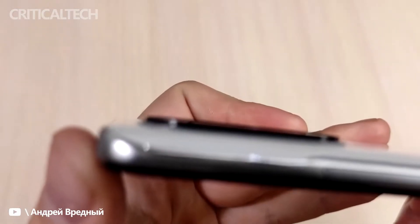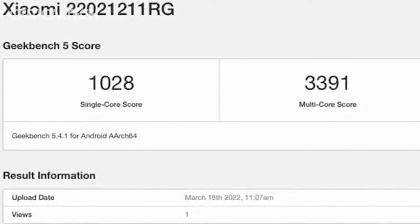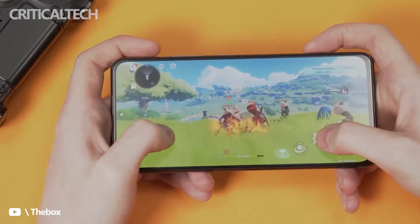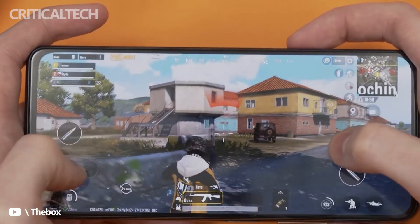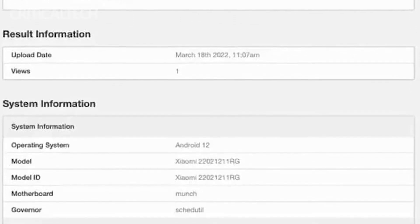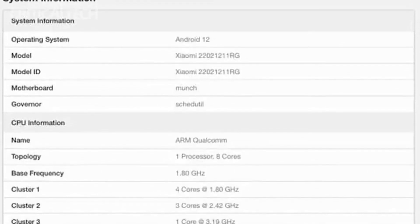The Geekbench listing reveals that the vanilla model carries model number 22,021,211 RG. It confirms the presence of the Snapdragon 870 SoC under the hood. The P-Clock speed of this processor is 3.19GHz and it is coupled with an Adreno 650 GPU. Furthermore, the phone ships with 8GB of RAM and runs Android 12 out of the box.